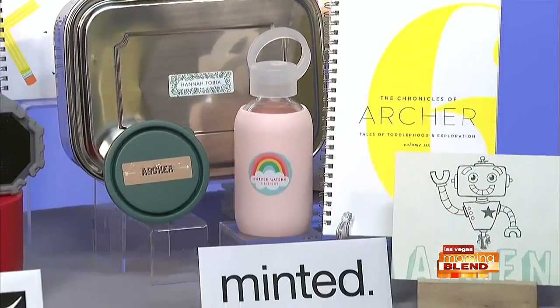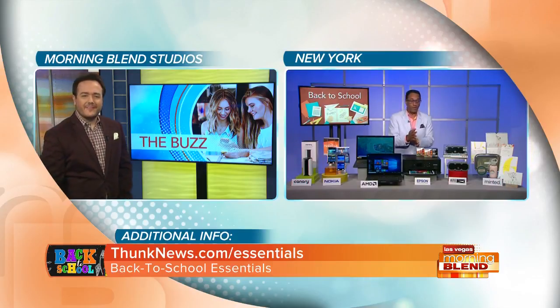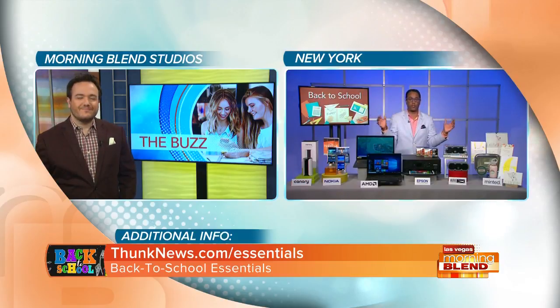All of that's up on our website at thunknews.com/essentials. I tried to make the back-to-school shopping a little bit easier for you all. Mario, you find the great stuff and you just go — there's no filler. And they're all great prices too. A lot of this stuff's not expensive, so don't be put off thinking it's out of your price range. Go to the website and check the details.